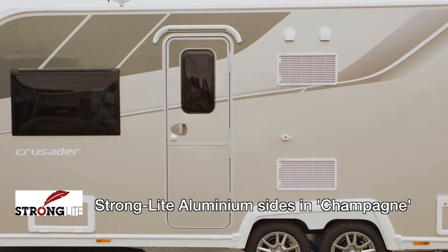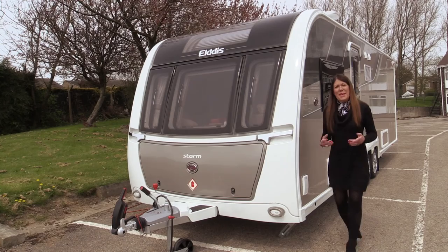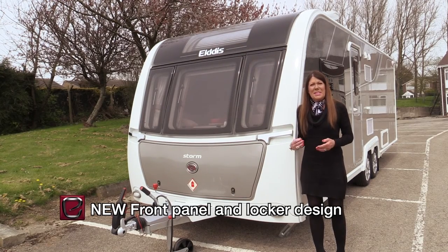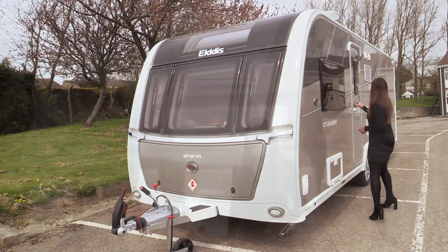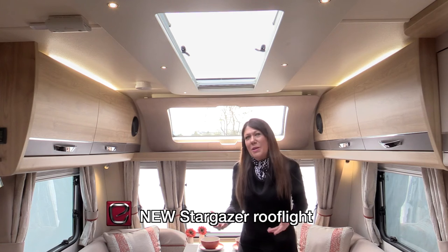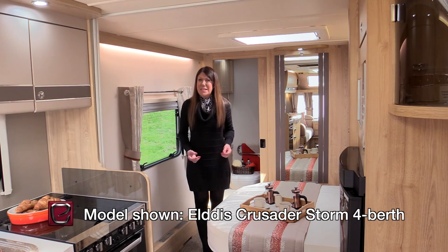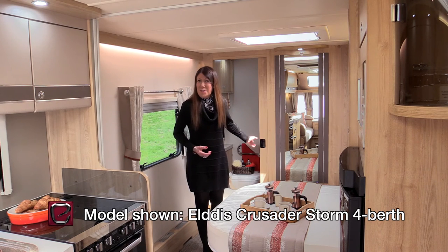These are definitely caravans to consider if you want to be noticed. The front of the Crusader range has been improved yet further for the 2017 season, with an all-new panel, gas locker and window design. The skyscape panoramic window looks stunning from the outside and also from within. For 2017, this bright light look is enhanced with the addition of a large stargazer roof light, which further transforms the lounge area. The Crusader Storm has a transversely aligned bed in a gorgeously spacious bedroom, and an equally luxurious shower room hidden away at the rear of the caravan.